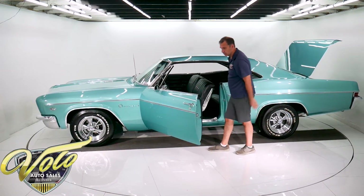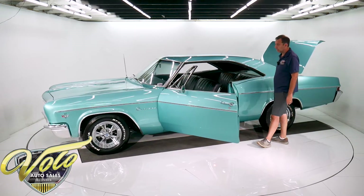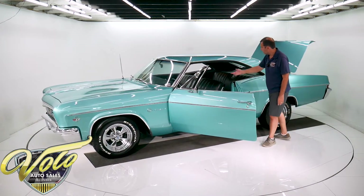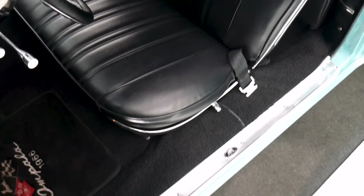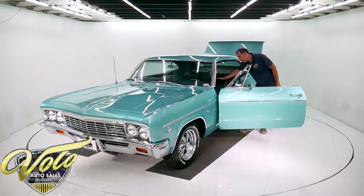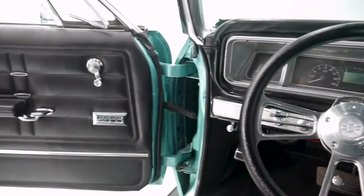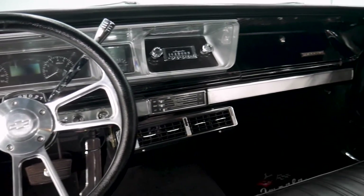The upholstery was just redone, along with the door panels. It's got power windows — those were rebuilt and work really well. It's got all new seat belts and embroidered floor mats. It has custom gauges — the new Dakota Digital — they light up blue. It's got a polished tilt column with a billet steering wheel.